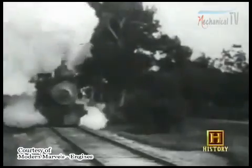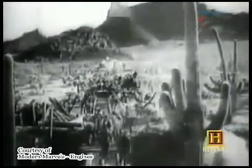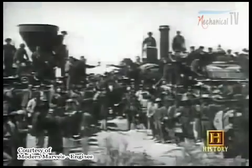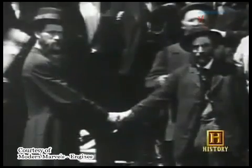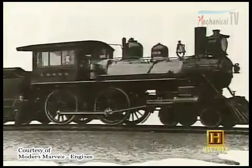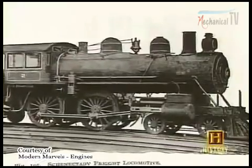That was particularly true of the steam piston engines riding the ribbons of steel that opened up the American West in the 1800s. In 1860, there were more than 30,000 miles of railroad tracks in the U.S. In 1869, the Golden Spike was driven at Promontory Point, Utah, to unite the Union and Central tracks which ran from the East and West Coasts. Most American trains at the time were pulled by so-called 4-4-0 steam engines, which had four lead wheels and four driving wheels, and weighed about 50 tons.